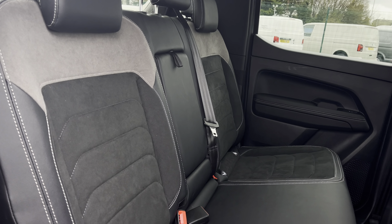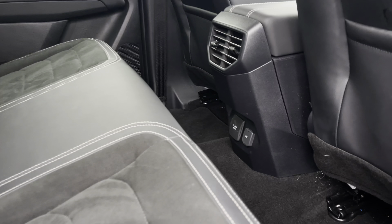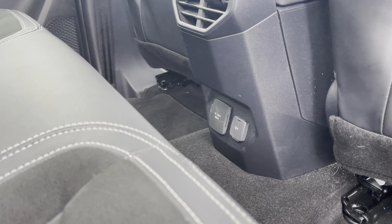Into the rear you have these three very stylish comfortable seats which come complete with child anchor points to keep the little ones safe on your journey. The rear passengers will also benefit from power outlets.